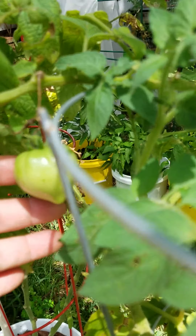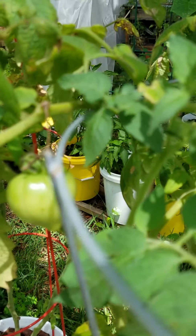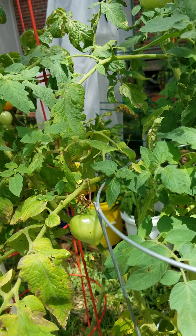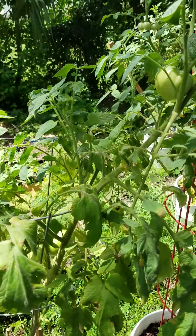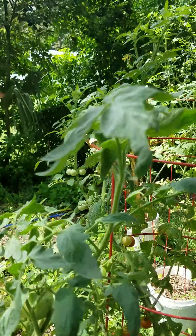This one's kind of interesting. Celebrity is a hybrid, and it looks like this one's reverting to one of its parents — either that or it cross-pollinated with the little Napoles I have. This just reminds me of Jurassic Park when they said, 'Life finds a way.'